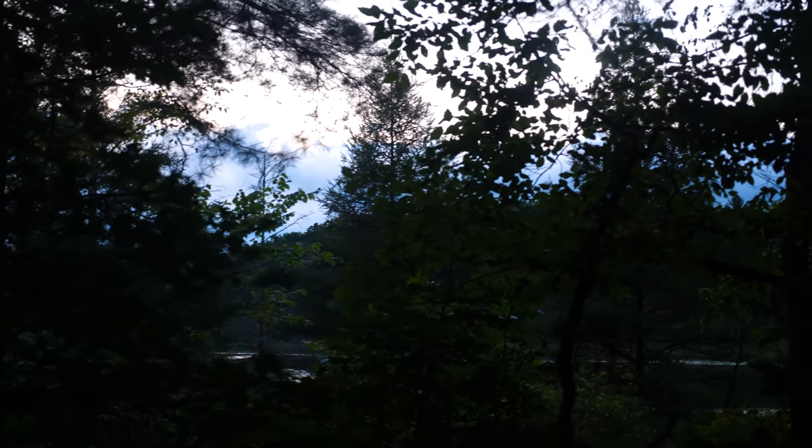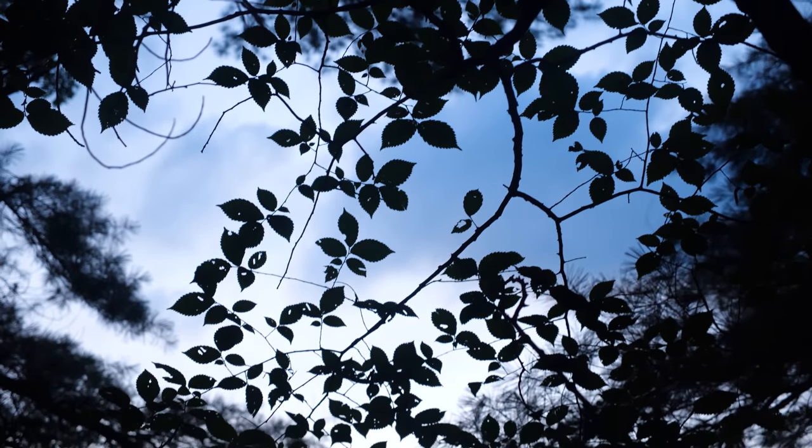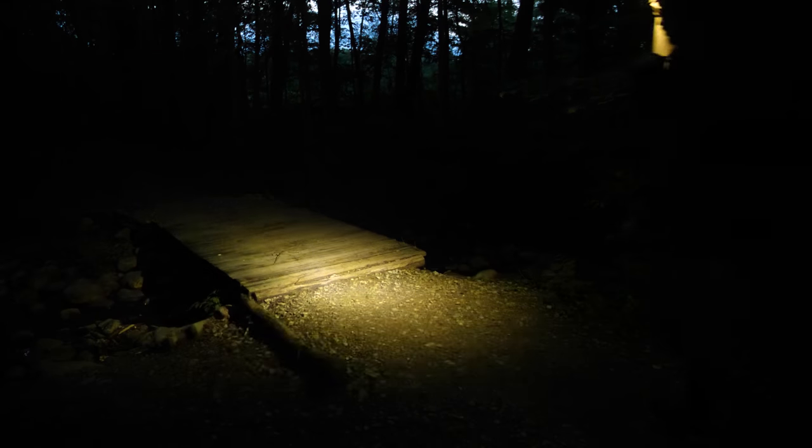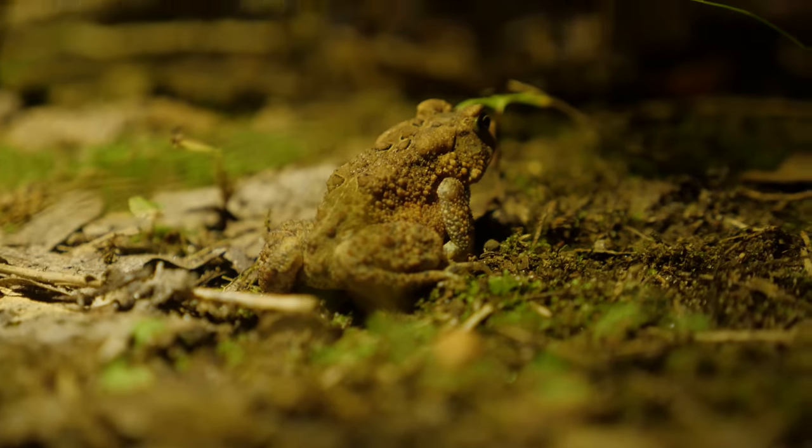Dusk now fell upon us, silhouetting the canopy against the blue evening sky. We donned our headlamps and continued onward. Along the trail, we saw a small Fowler's toad.